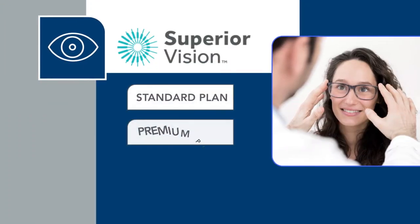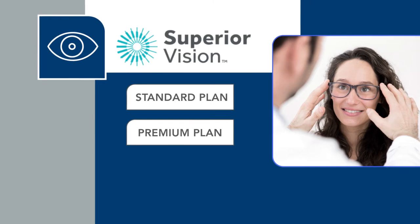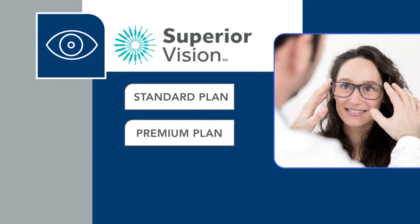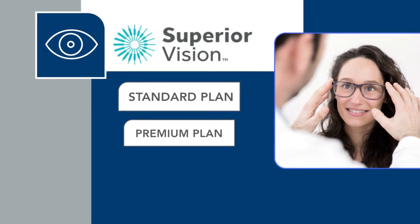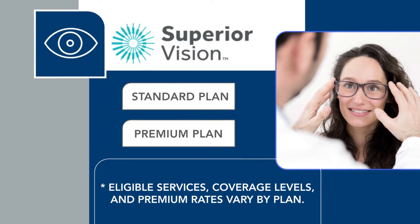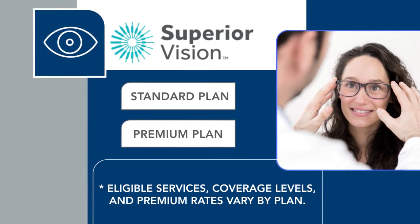Eligible CMS employees also have the option to purchase vision insurance offered through Superior Vision. There are two available options: the standard plan and the premium plan. Eligible services, coverage levels, and premium rates vary by plan.